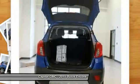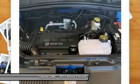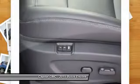Power passenger seat, steering wheel audio controls, power steering, adjustable steering wheel, and driver airbag.